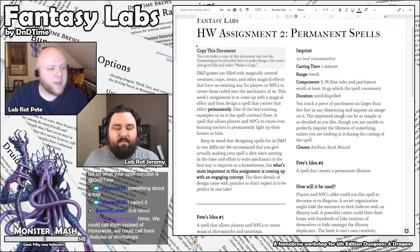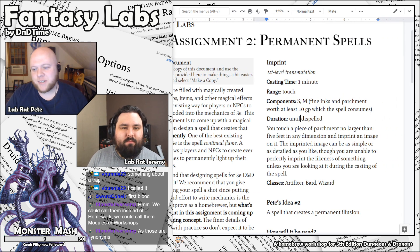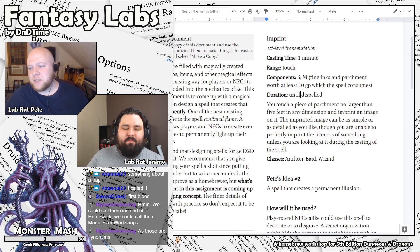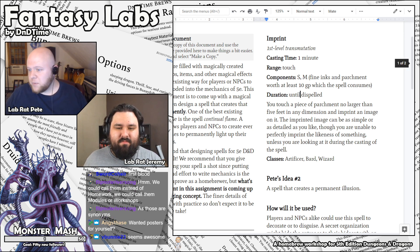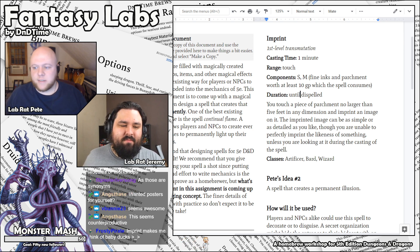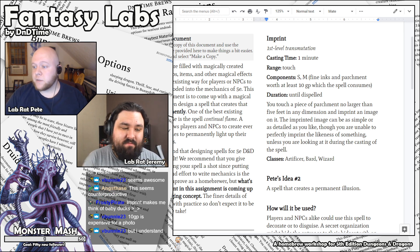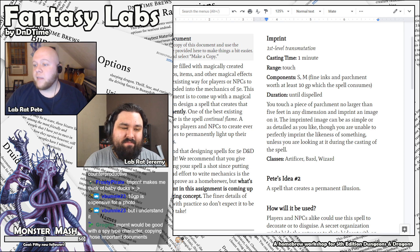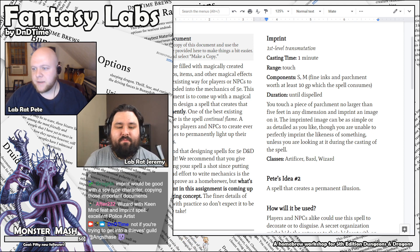The idea was I wanted to make a spell that let people make photos and take pictures of stuff in the world. You can create wanted posters, very accurate ones. If you're looking for a lost cat, you can make a very good lost-cat flyer. Anything that you could do with a photograph in the real world, you could do with this spell. Imprint is a first level transmutation spell. Casting time one minute, range of touch. Material component is fine inks and parchment worth at least 10 gold pieces, consumed. It lasts until dispelled.